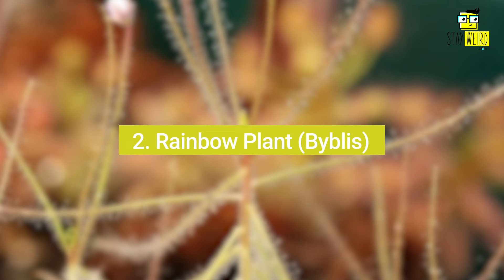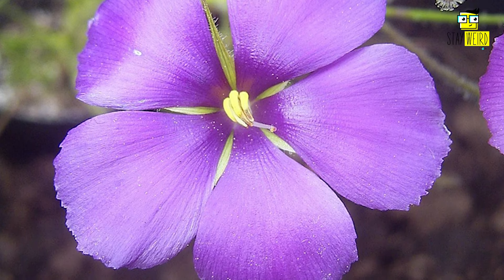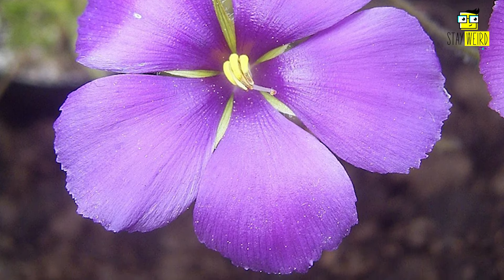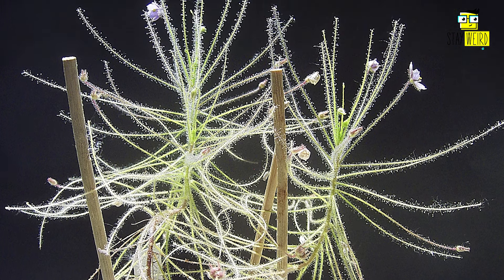2. Rainbow Plant, Byblis. Unlike other carnivorous plants, the rainbow plant mimics the look of a delicate, harmless plant, when in fact this plant traps insects with its sticky, goo-like secretions.